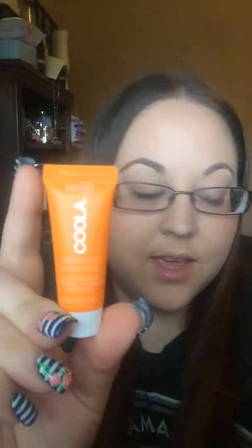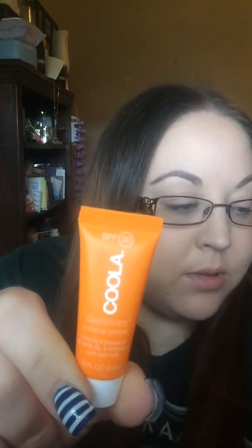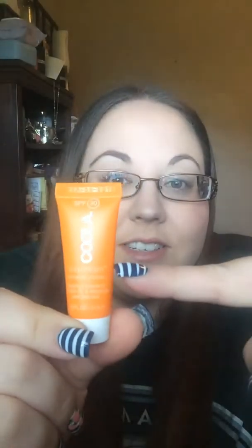Next, I got a Kula Dage Dream SPF 30 Mineral Makeup Primer. This silky, antioxidant-infused formula helps makeup stay put while blurring fine lines and minimizing pores. I did try this out on the back of my hand in the last video, and it doesn't feel as silky as other primers I've used, but I'm still going to try it. I can see with the light coming in that there's only about this much product in there, which is really disappointing.